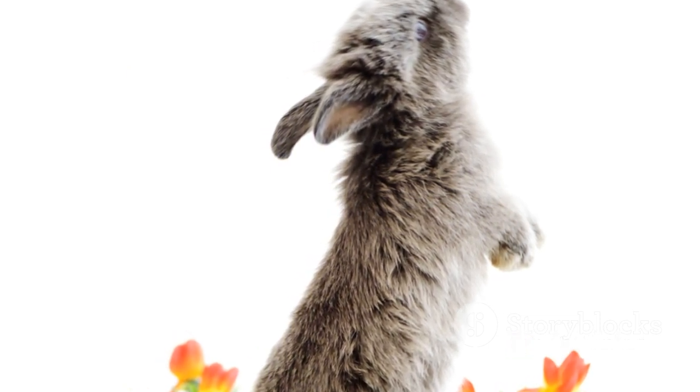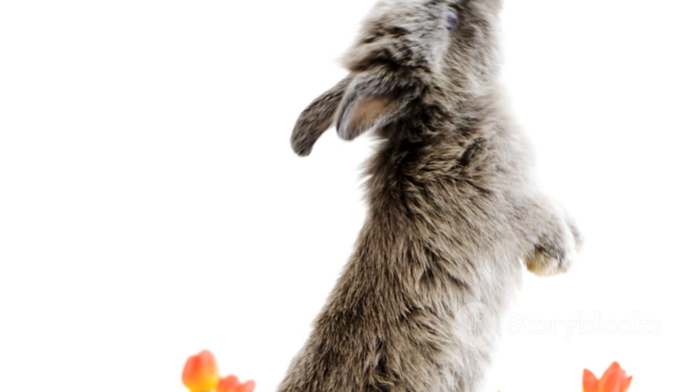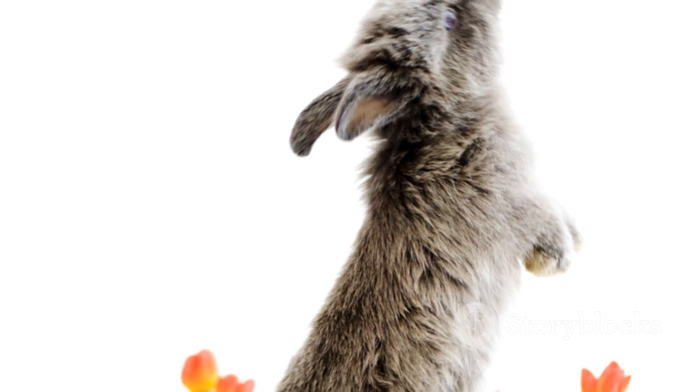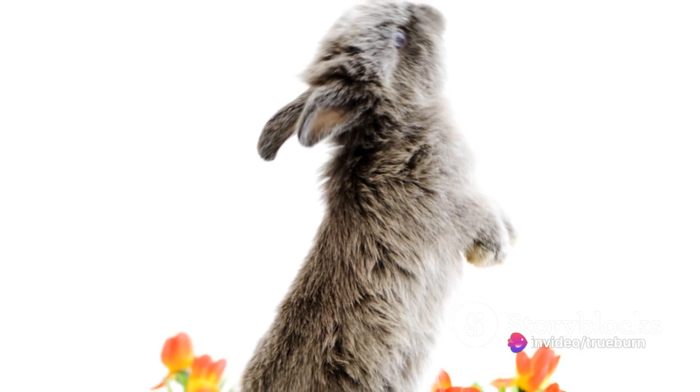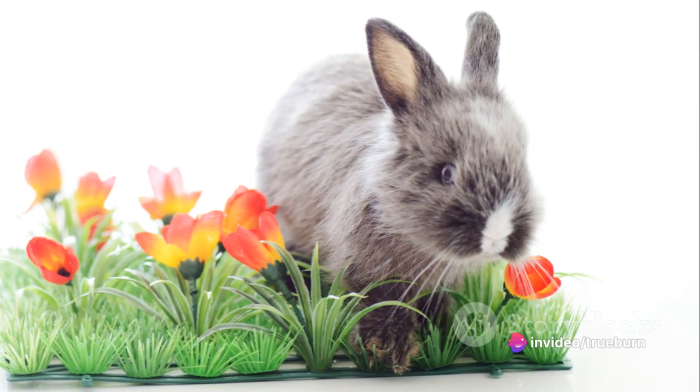X, x-ray tetra, a transparent petite fish, almost invisible in the Amazon's murky waters. It's the master of hide and seek. Y, yak, in the heart of the mountains, its shaggy coat providing insulation against the bitter cold.